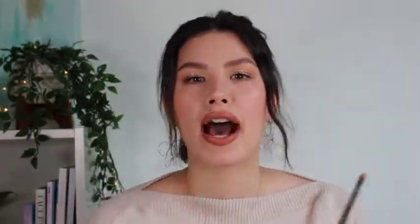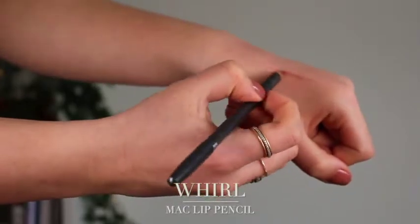This one is Whirl — a very classic lip pencil. I find Whirl lip pencil is still warm, but it has more of a pinky, cooler touch to it. You can wear it with Velvet Teddy — it does alter the color a little bit — but you can also wear it with the bareMinerals lipstick, which is my go-to favorite pairing. It's a little bit deeper than the bareMinerals, so it just gives a nice defined edge, but it blends well with the lipstick.